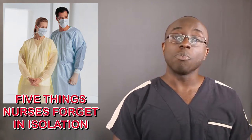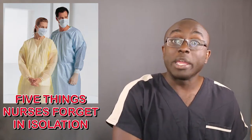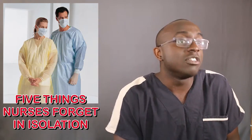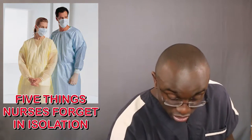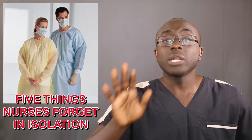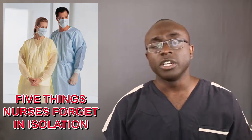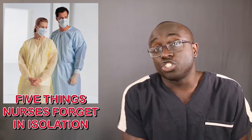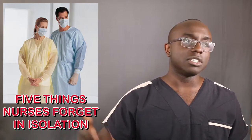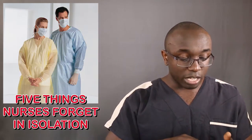Last but not least, number five: alcohol swabs. This ties back to the stethoscope — you need to wipe things down. Especially when a patient has C. diff, when you're leaving you want to clean up: wipe down your shoe if you stepped in something, wipe down the table, wipe down the stethoscope. If you need Clorox wipes for the bladder scanner, use those — but alcohol swabs work for a lot of cleanup and also for giving insulins and injections.